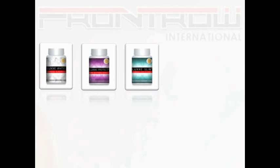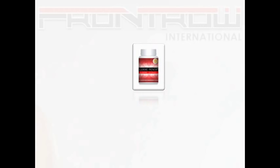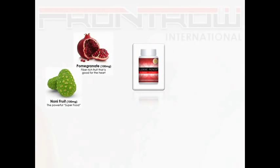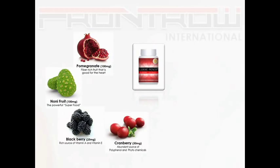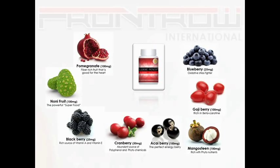This is the most marketable product: the Lux Renew Ape Berry Extract. We have collected the top 8 superfoods around the world. We have combined pomegranate, noni fruit, blackberry, cranberry, acai berry, mangosteen, goji berry, and blueberry into this mega capsule.